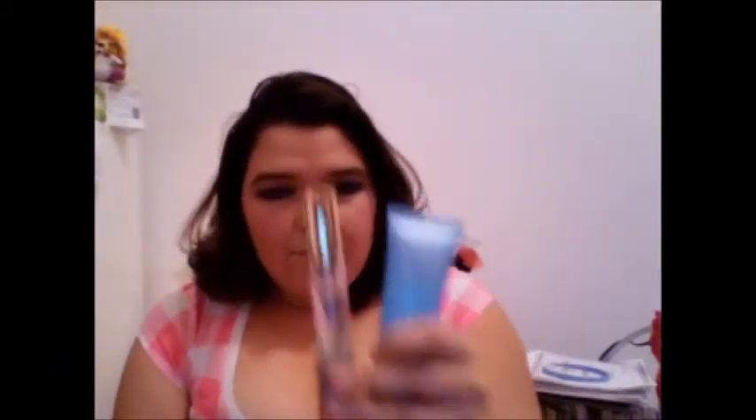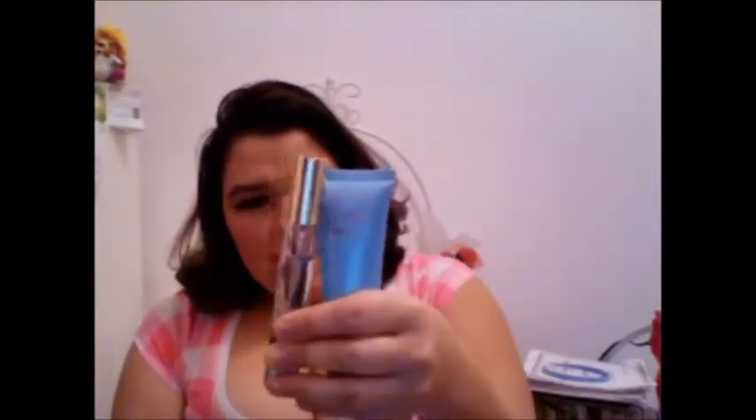From the Dollar Tree, I picked up a Jordan Sparks perfume and lotion — both together for just a dollar. I've already used some of the perfume because I love the smell so much.